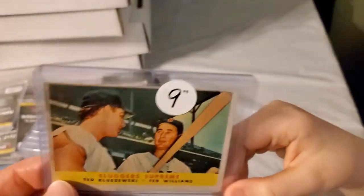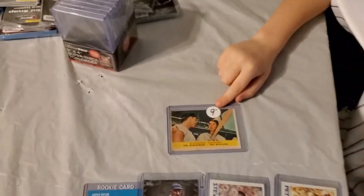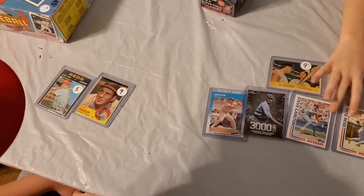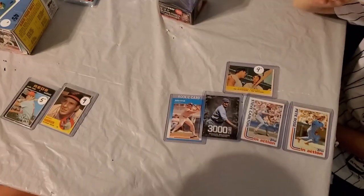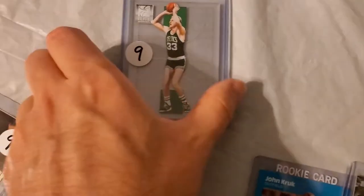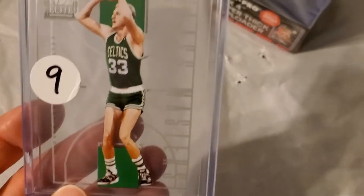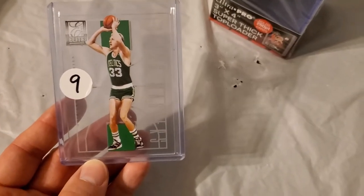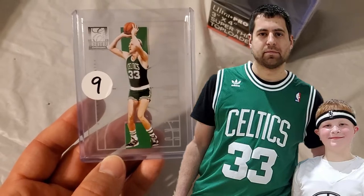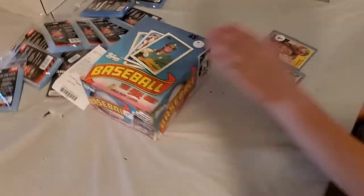I got one card myself — I wasn't even looking for cards, but I saw this on the shelf and it caught my eye and I had to have it. It's actually made out of glass, not cardboard — you can see right through it, it's super thick. I've never seen a glass card before. It's Larry Bird. I have a Larry Bird jersey, so I just had to have this beautiful-looking card.